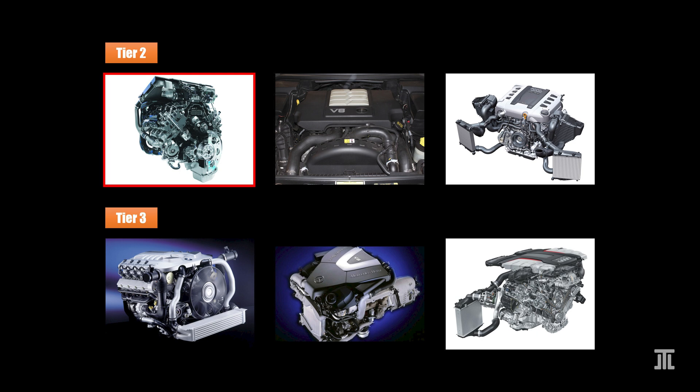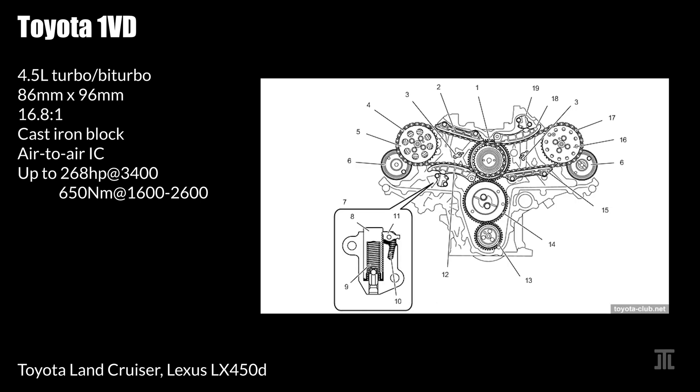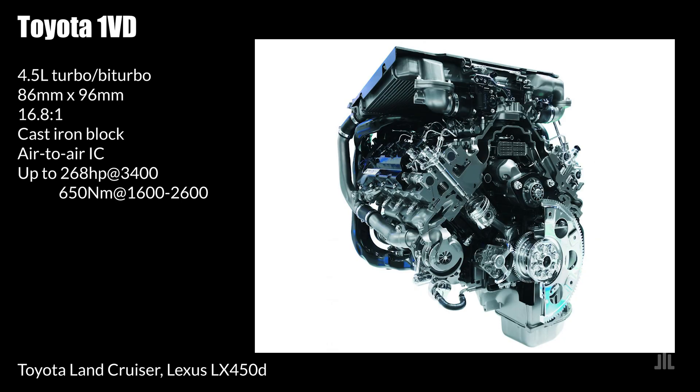First in tier 2 is Toyota's 1VD, a 4.5-liter engine with single or twin turbo variants. This engine has a strong nodular graphite cast-iron block and a forged steel crankshaft. It uses an air-to-air intercooler, strangely mounted on top of the engine. It also uses a unique timing setup with two intermediary gears and two timing chains that drive the intake cams. The exhaust cams are driven by gears from the intake cams. Its oil pumps are also driven by gears.